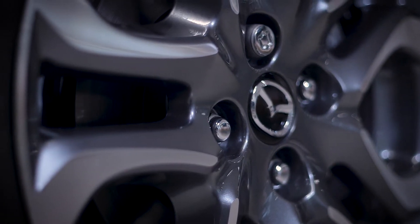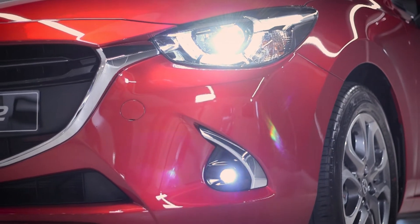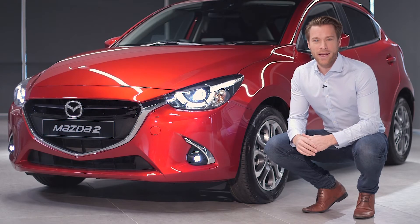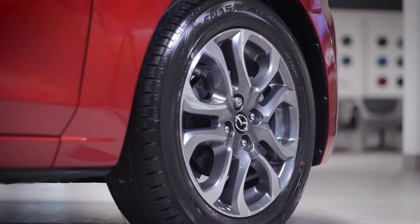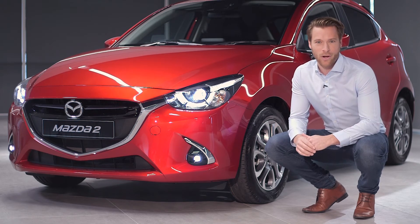The Mazda2 GT comes with striking LED headlights and LED front fog lights, giving you greater visibility when driving at night or in challenging weather conditions. Combined with the 16-inch alloy wheels and black rear spoiler, the lights really add to the strength of the model's dramatic style.